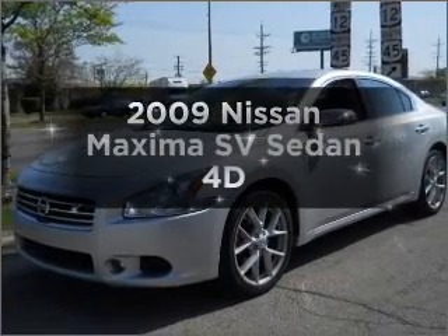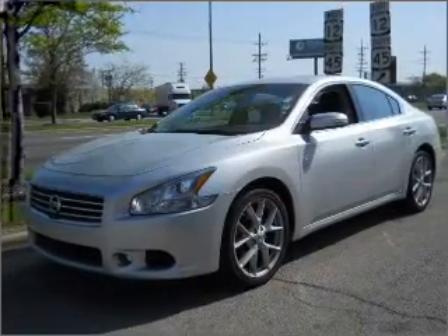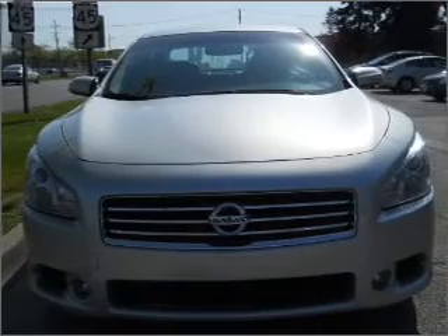Presenting the 2009 Nissan Maxima. If you're looking for a first-rate auto, this one could be yours today.